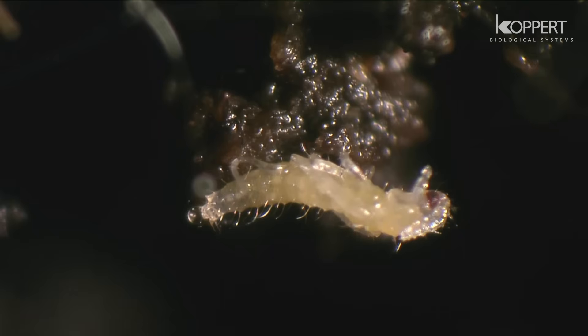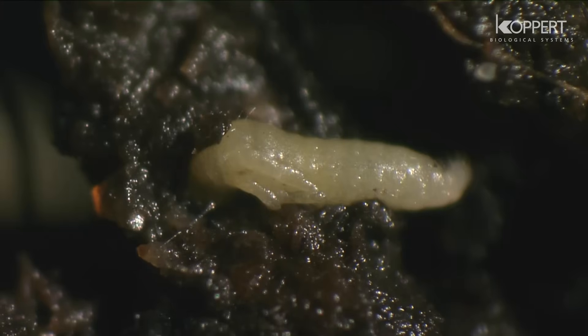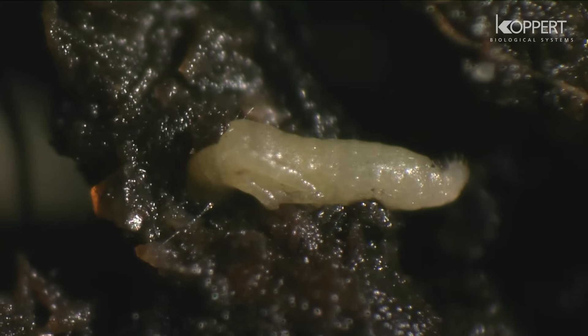Once inside, the nematodes feed on the contents of the prey, excreting specific bacteria as they do so. These bacteria spread inside the insect and convert host tissue into products that the nematodes can easily ingest. The insect dies within a few days.